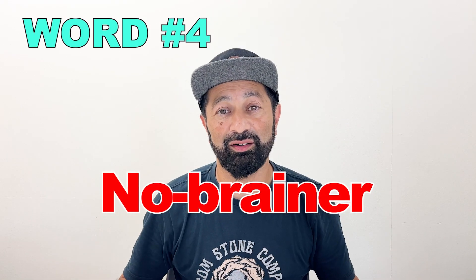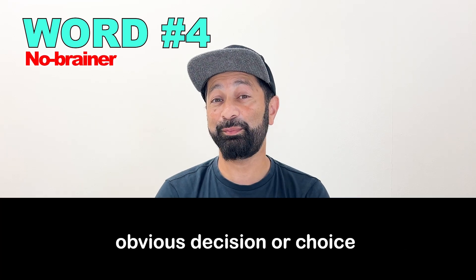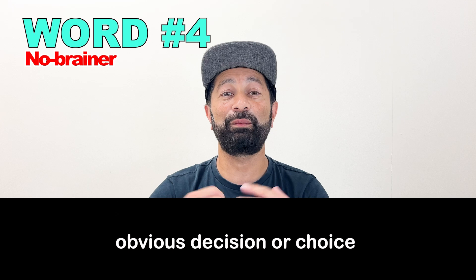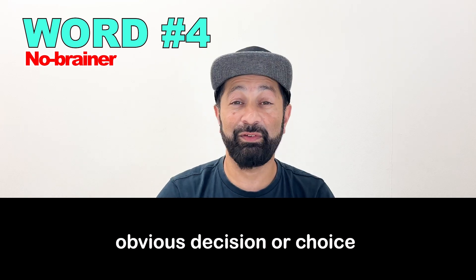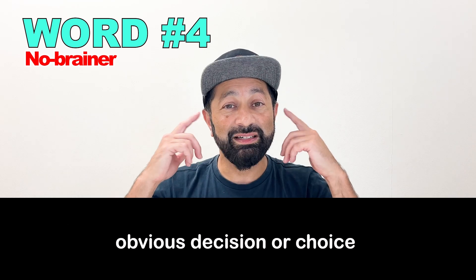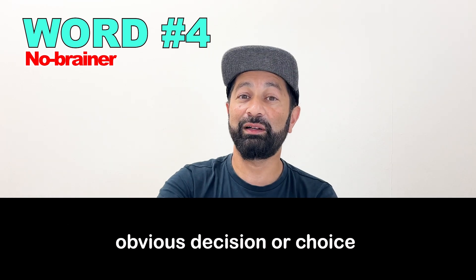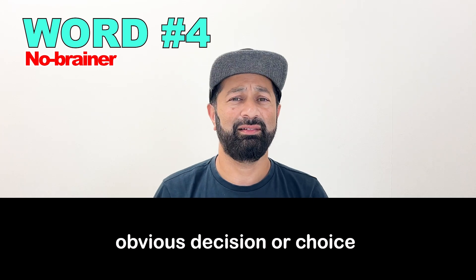Number four: "No-brainer." This means something is an easy or obvious choice — a very easy decision, a very obvious choice, so you don't need to think about it. Joining the loyalty program to get 10% off — that's a no-brainer.